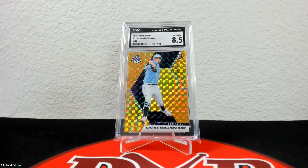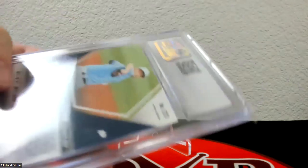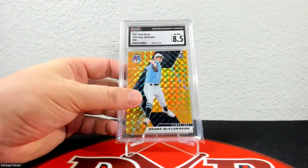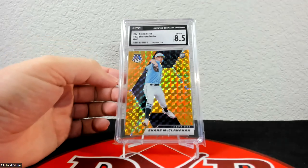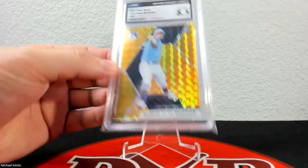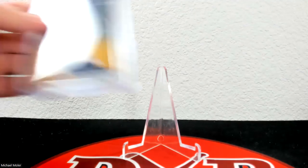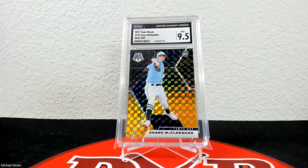Up next is the first of the golds and this one came back in 8.5 — of course these look great. That one is 6 of 10 as well. The other gold came back in 8.5 as well; I don't really know exactly why, but they were very consistent with both of them. That one is 7 of 10, so 6 of 10 and 7 of 10 both got 8.5s.